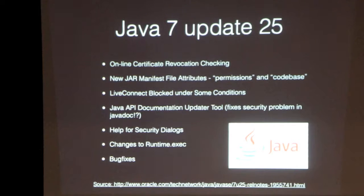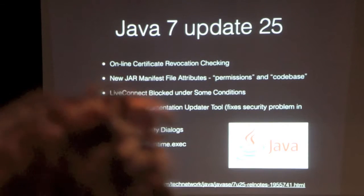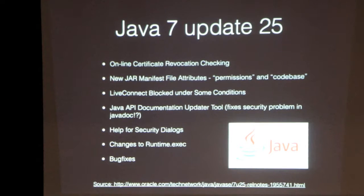They've got a tool that updates your Javadoc if you made it with the old tool. The Javadoc template had something where you could put a request parameter on the URL and it would echo it back into the page source — something very strange. They've also added a help button for all the new security dialogues that say why your applet isn't running. They've changed the command line parsing in Runtime.exec, especially under Windows, and added a new method to set it to the old way if the new way breaks your code. And they did a whole bunch of bug fixes.